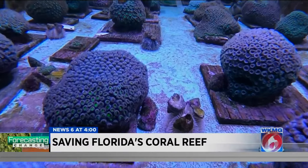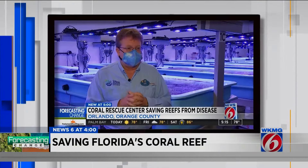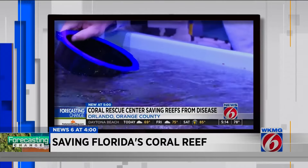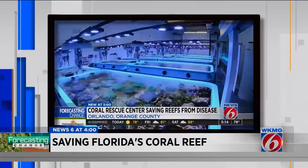Everybody needs to be working together to be able to accomplish this Herculean goal that we need to do to try to save coral reefs. Dr. Andy Stamper has been here since the beginning. They're incredibly important for Florida. News 6 first introduced you to Disney's conservation science manager soon after the coral center first opened.